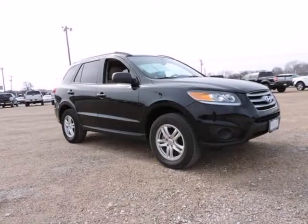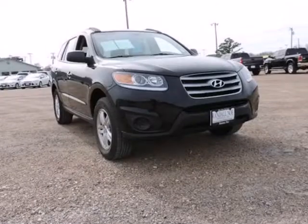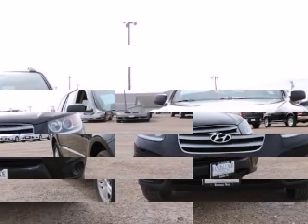2.4-liter 4-cylinder dual-overhead cam 16-volt, 6-speed automatic with Shiftronic, and black. At Randall Noe Chrysler Dodge Jeep, your number one.